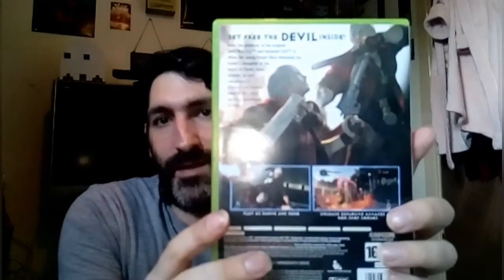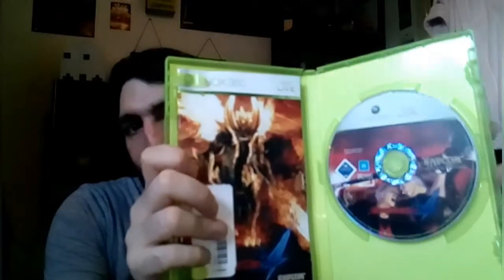This one I'm going to show you that I got from CEX as well today, and that's Devil May Cry 4 on Xbox 360. There's the disc, the manual. Pretty awesome game.